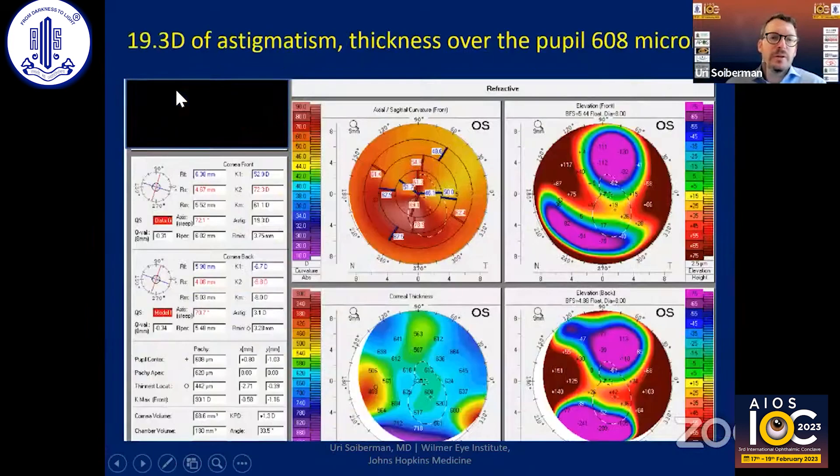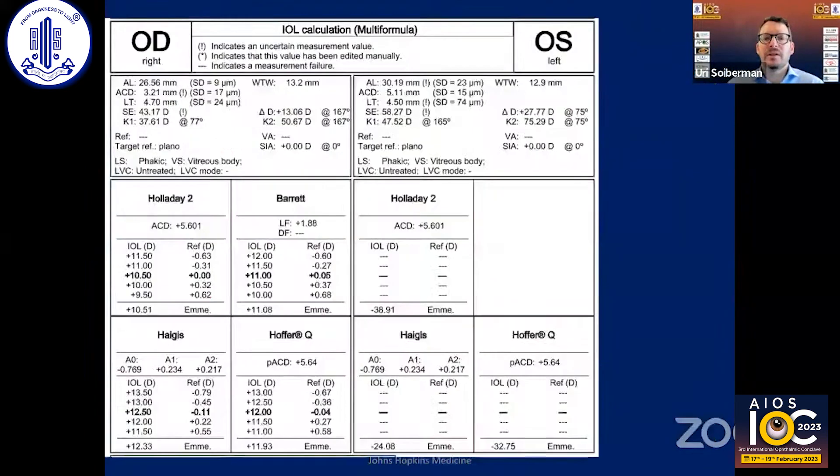There are 19.3 diopters of astigmatism, and the graft thickness over the pupil is about 600 microns, so I didn't think the graft had failed. When I started talking to the patient, it became very evident she did not want something big. The axial length is 30 millimeters — about four millimeters away from her fellow eye — the Ks are all over the place, and there's about 27 to 28 diopters of astigmatism over the cornea.